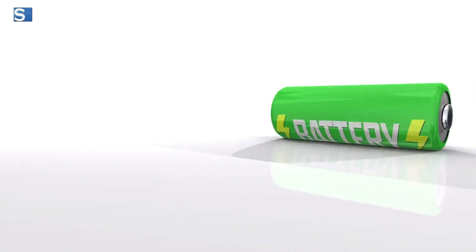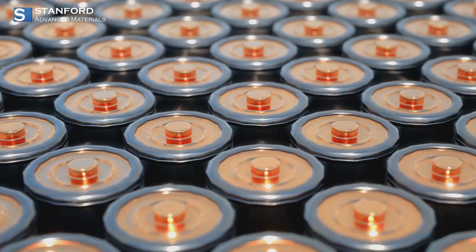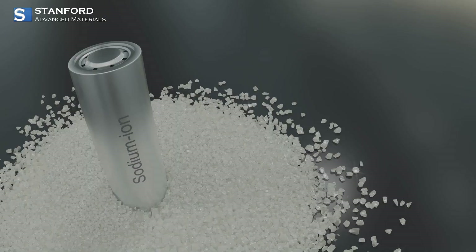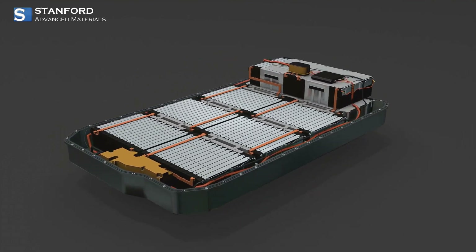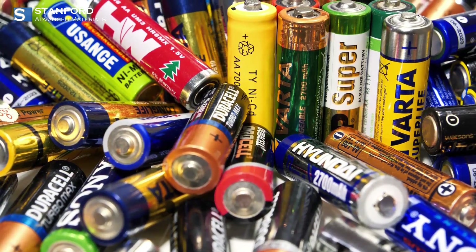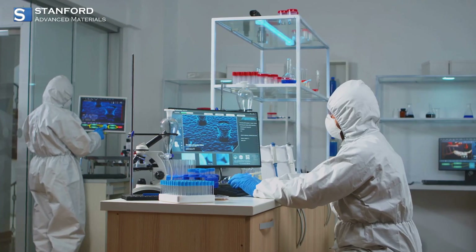SAM's additives prolong battery life and ensure safety across all their products. They optimize ion mobility, create stable interfaces between electrodes and electrolytes, and even suppress dendrite growth, which can cause short circuits. Plus, SAM offers customization options, tailoring their additives to meet the unique needs of different energy storage systems.